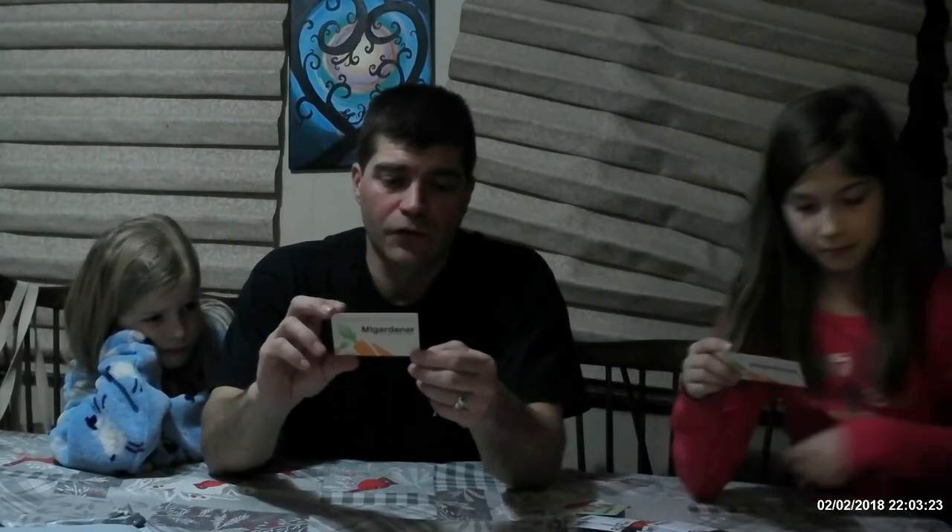One of the things I just noticed on them is on the back they say to share it with a friend. And it says that if you go ahead and order from them, if you use the coupon code SHARE10 — I'll put this down in the link below as well — you can actually save yourselves 10% on your order.